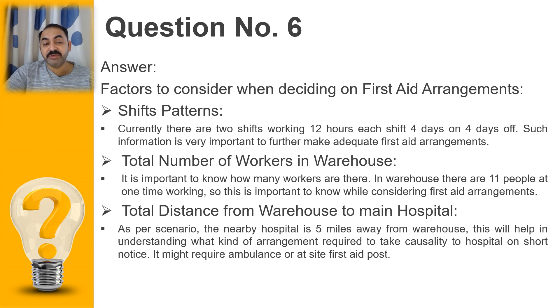The total number of workers in the warehouse is another factor to be considered. There are 11 people at one time per shift arrangement. This will help in making certain arrangements, because whether there are 11 people or 100 people, the first aid requirement should be decided and arranged accordingly.